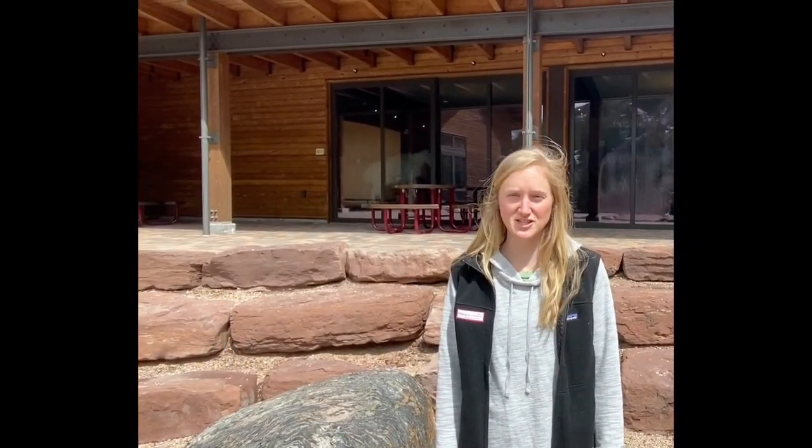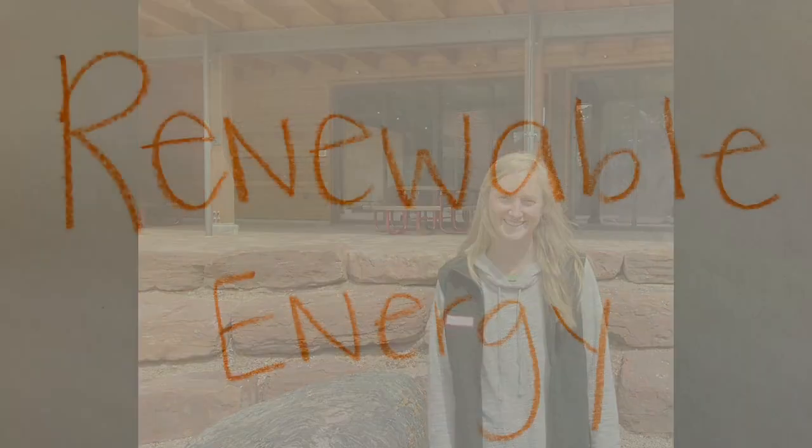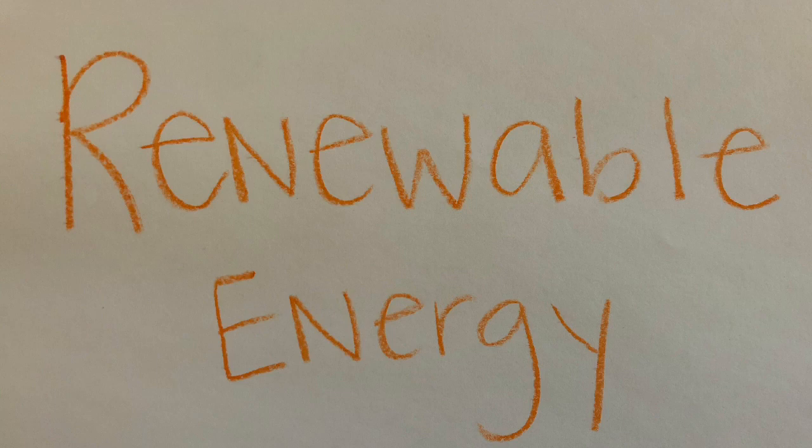Here on the Walking Mountains campus we can find a variety of energy sources — some are renewable and some are non-renewable. We're going to go explore and see what we can find. But first, let's review what those two words mean. A renewable energy source is a source of energy that can replenish itself in a relatively short period of time.